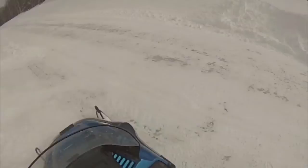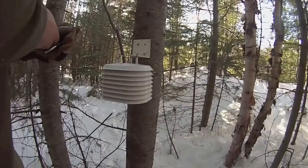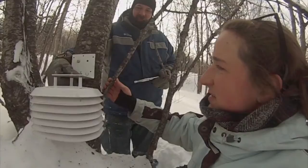As researchers, we go where the insects go. In this case, these spruce budworm research sites can only be accessed by snowmobile and on foot. If you guessed weather station, you guessed right — the little device I showed you earlier is actually a weather station, and it's inside of this protective casing.